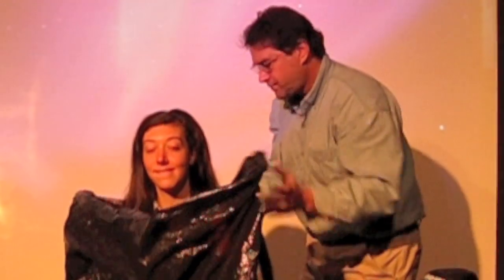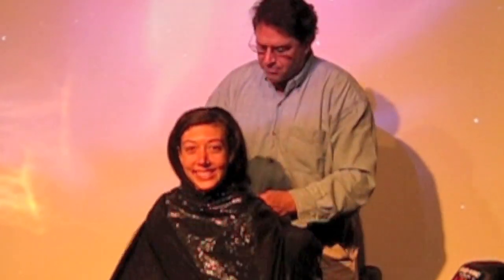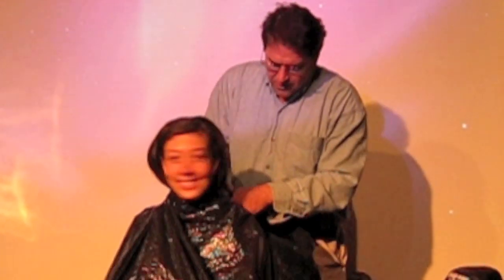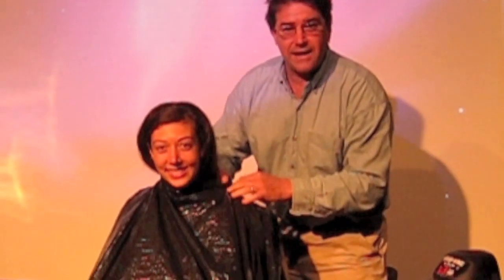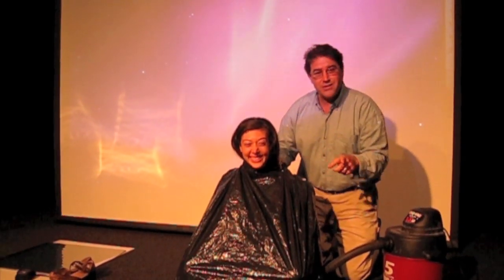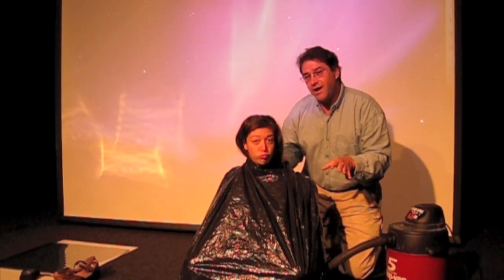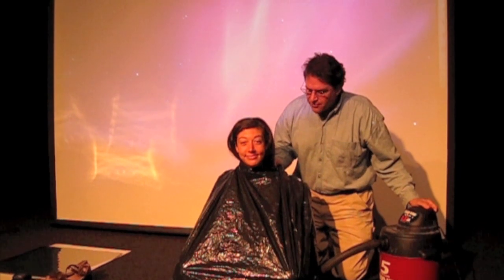I'm going to put this right over your shoulder and then I'm going to take the bag — making sure I don't put it over her head — and put the bag around her neck so her neck acts as a gasket. I'm going to listen to her very carefully. If she wants me to turn it off, I'm going to turn it off. But I'm going to start it up. Let's see how it goes. You ready? Mm-hmm.